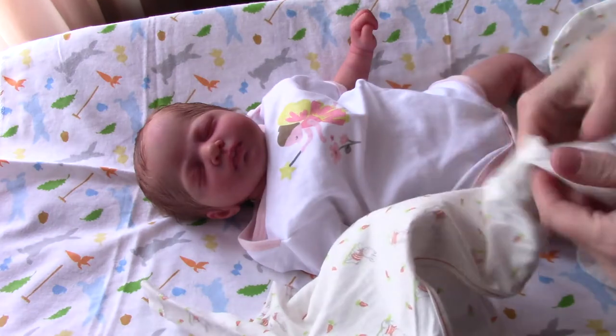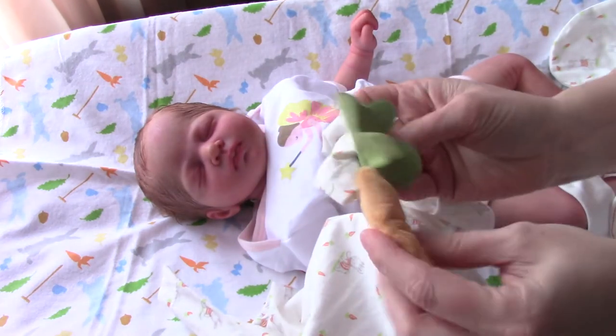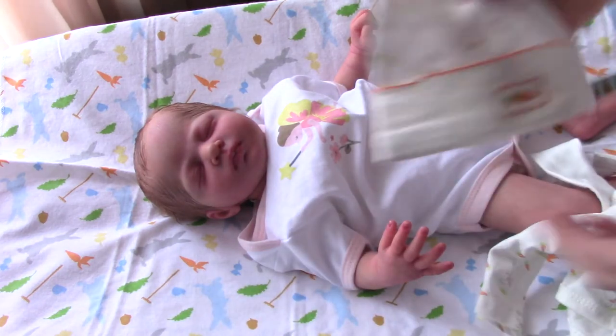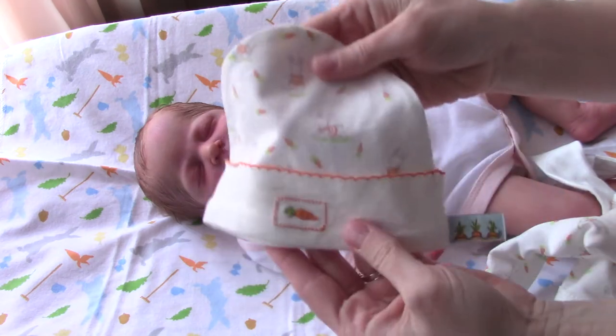And a little onesie, which is zero to six months. It's got this little carrot attached to the sleeve — it's like a little toy. And it actually has a little hat which looks petite, with a little carrot on it.